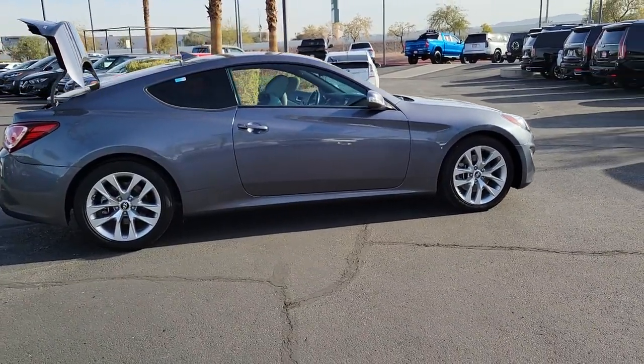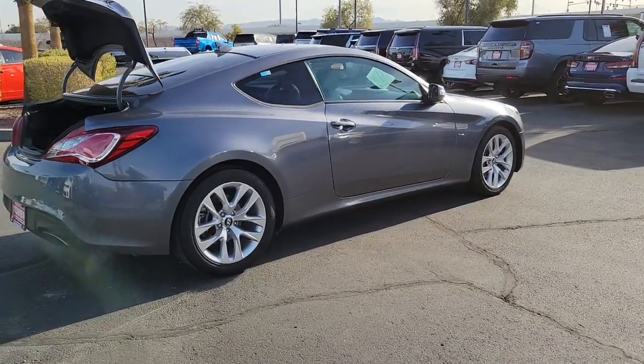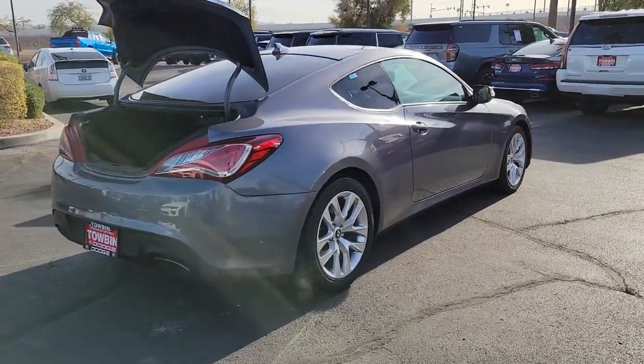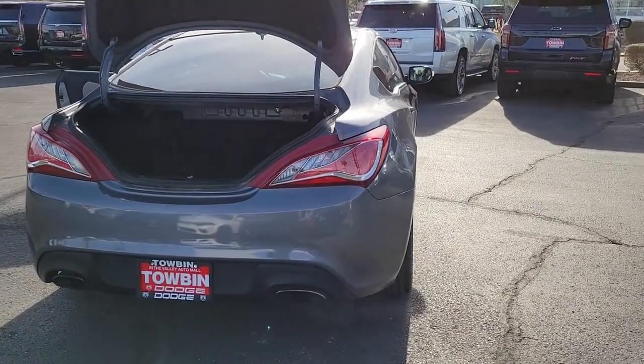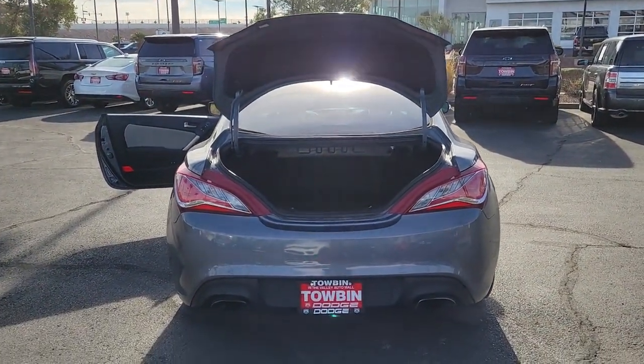This performance-focused Genesis Coupe delivers track-inspired exhilaration and everyday comfort. From its impressive acceleration to its sleek, well-appointed cabin, this sporty two-door lets you live the enthusiast's dream on every drive.